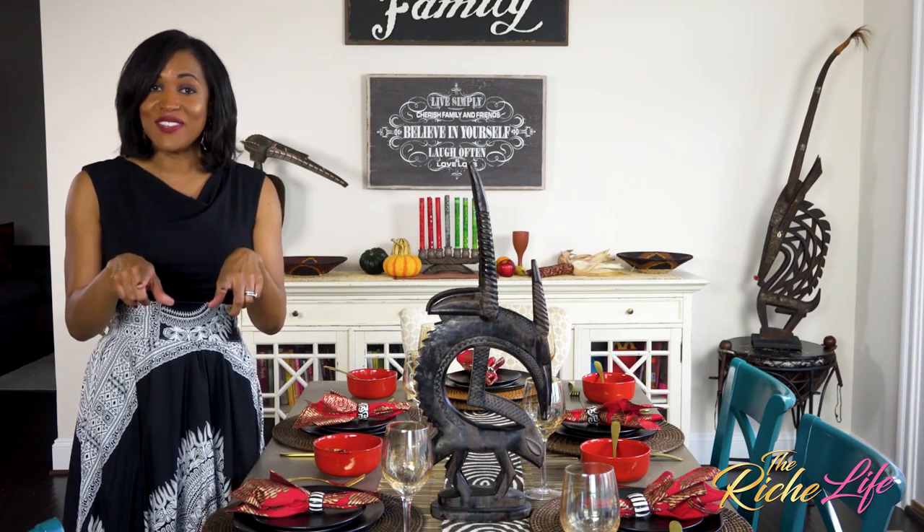Now we're going to head to LA so we can see Asha's finished look. We had been texting back and forth before I made this visit, but I hadn't seen the final look. I gave her lots of great tips, but what you'll see is the result of how she put everything together. That's what I always say — you can follow my tips, but your tablescape should be a reflection of who you are and what you love.